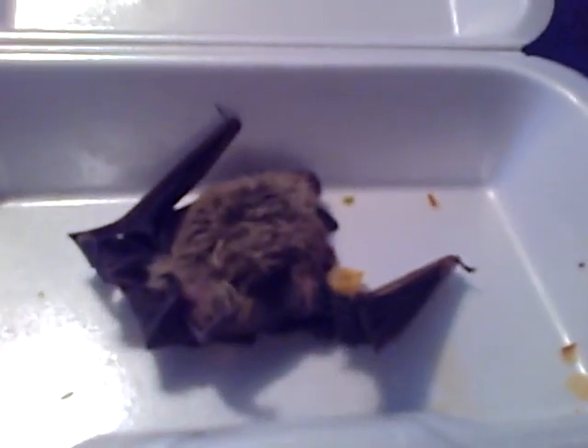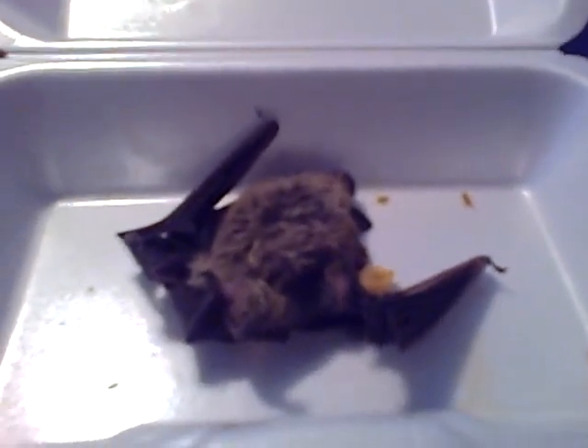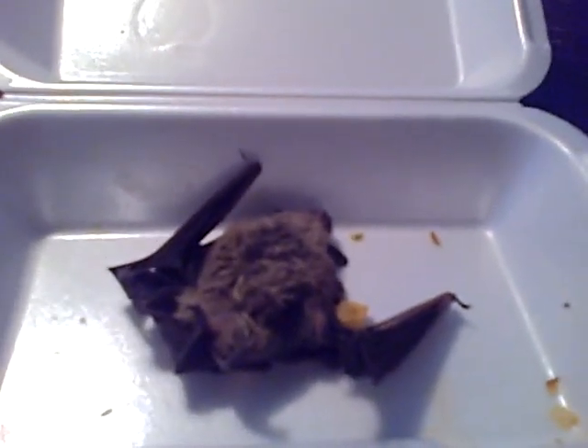Hey YouTube, Josh Rams here, and I just wanted to show you what I found on my porch. A bat. I was just walking up from getting done feeding my beagle, and I looked down and I seen this big guy sitting there.